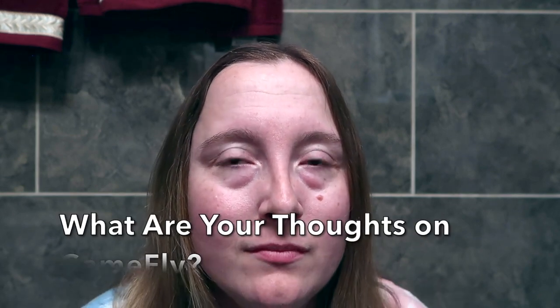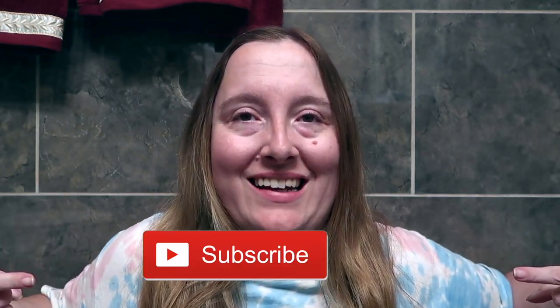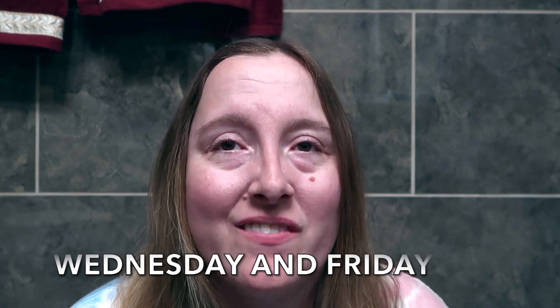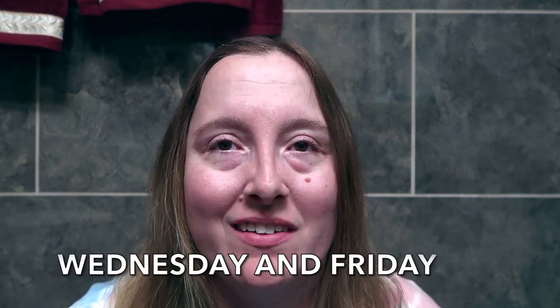I would love to know what your thoughts are on Gamefly — let me know in the comments down below. I would love it if you would hit the subscribe button and click the notification bell to turn on your post notifications so you don't miss out on any of my videos. I upload new videos every Wednesday and Friday.